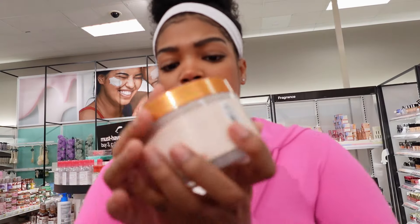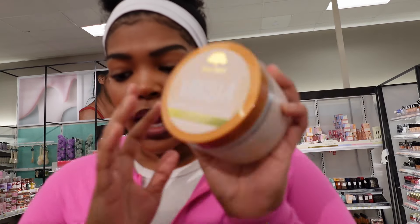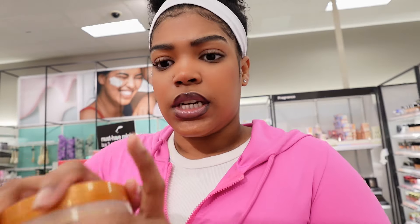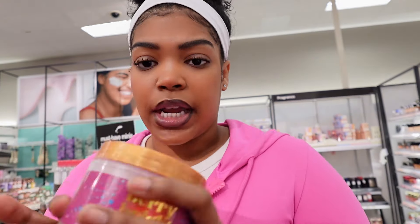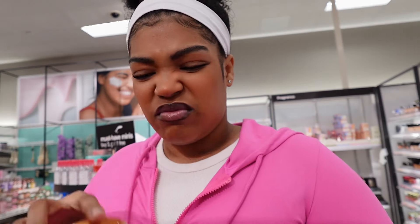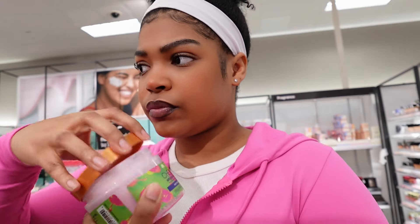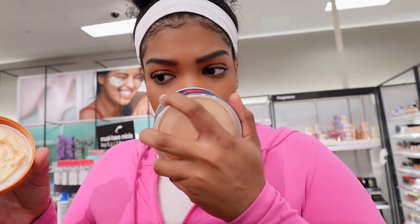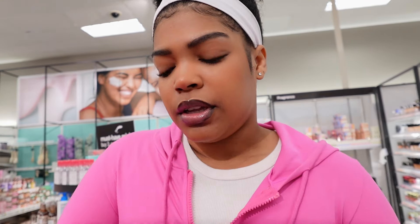Don't sleep on Tree Hut products because all their products smell really good. I have the vanilla body butter at home and I want to try a new one. They have this pumpkin pop — I'm going to smell it. This one smells really good, really sweet. They also have cherry rave, which smells like candy. I like candy. I'm feeling pumpkin pop — pumpkin pop smells really good.